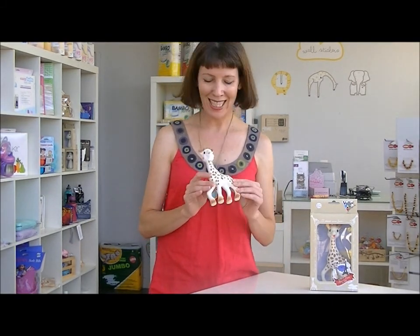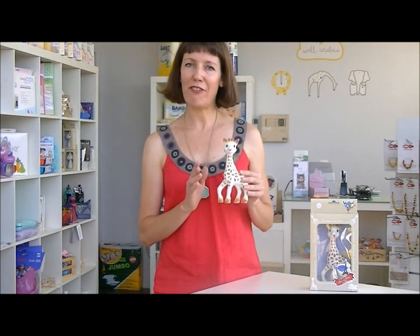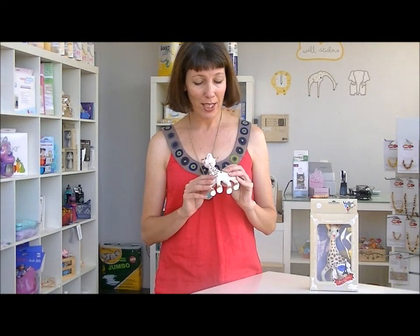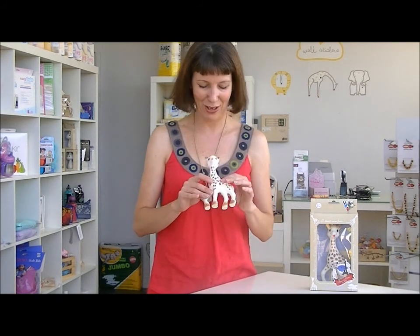Hi, I'm Vanessa from Hello Charlie. Today I wanted to introduce you to the worldwide phenomenon that is Sophie the Giraffe. Sophie has been manufactured in France since about 1961, and from the beginning until about now she's sold something like 30 million units across the world, so she really is an international phenomenon of a toy.